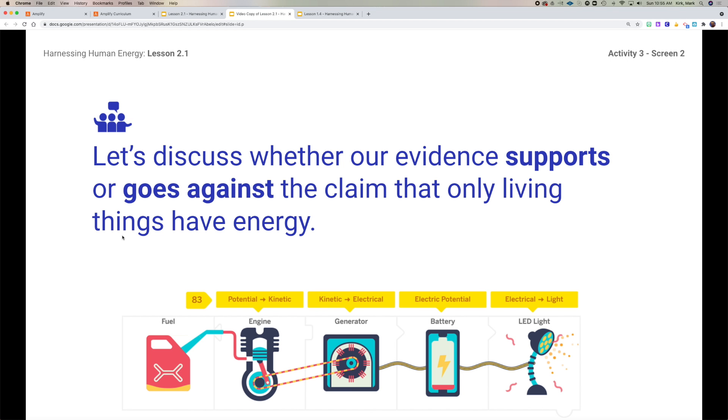Based upon this system and what we just saw in the video, let's discuss whether or not our evidence supports or goes against the claim that only living things have energy. If you picked claim three and we end up disproving it — spoiler alert, we're going to — don't take that personally. In science, it's not about whether we get it right so much as we get the right answer. There's clearly energy in this system. How do we know? Things are moving, and things have changed. In the sim, we could look at the analyze feature and see heat coming out — that's another form of change. The engine and the generator are moving, so there's obviously energy involved.